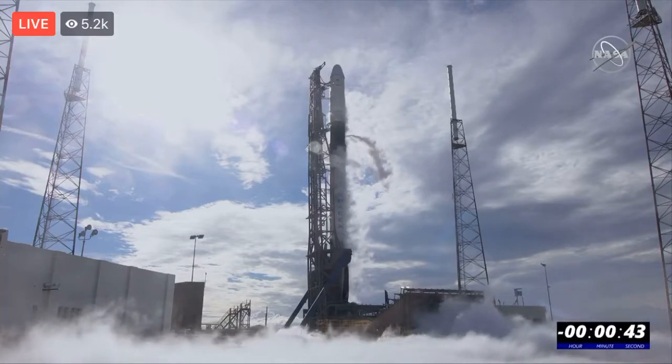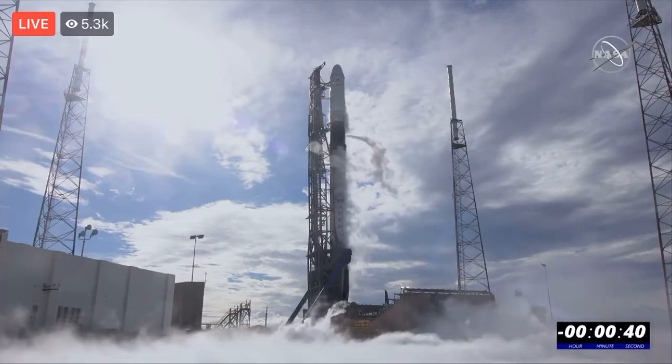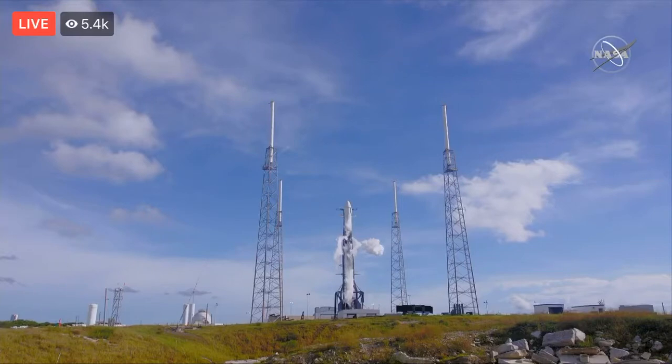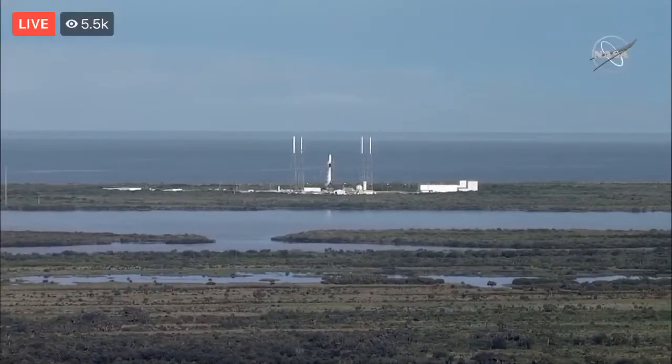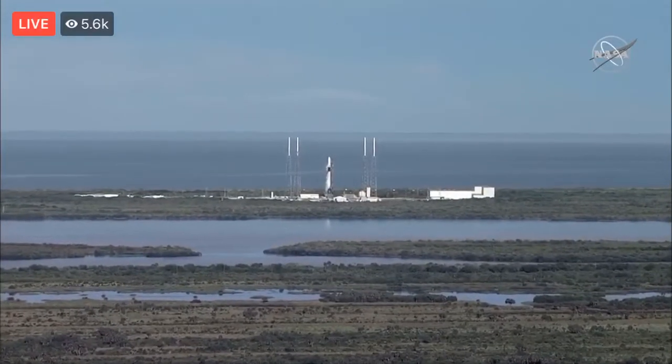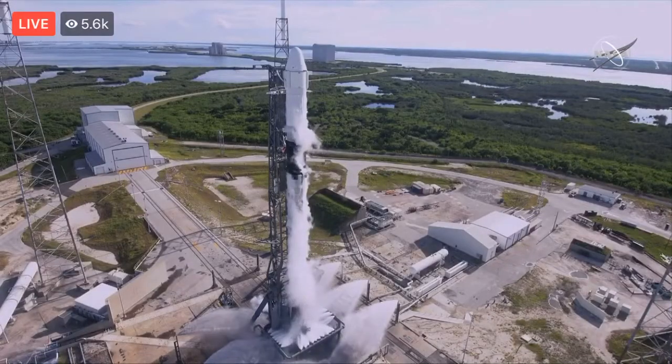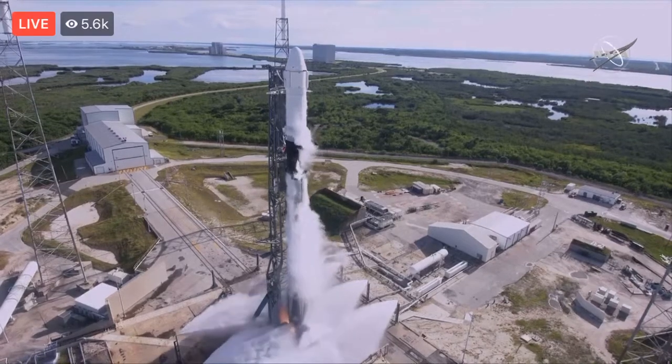In the final seconds of the countdown, at about 18 seconds they flood the pad with water for sound suppression. Ignition is at three seconds — and we're at 15 seconds now. Eight, seven, six, five, four, three, two, one, zero — ignition.